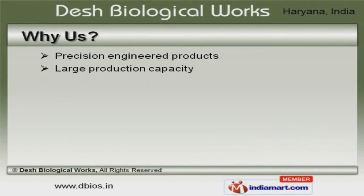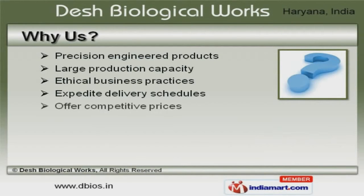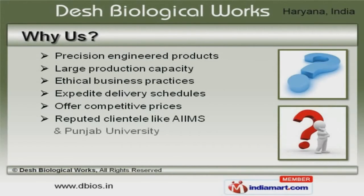Our ethical business practices and competitive prices help us to serve reputed clientele like AIIMS and Punjab University.